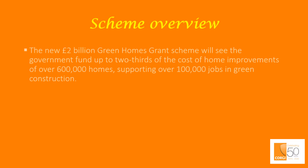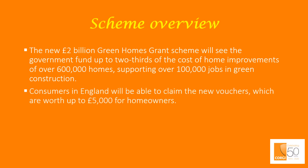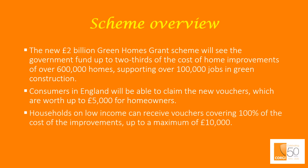Scheme overview. The new £2 billion Green Homes Grant Scheme will see the government fund up to two thirds of the cost of home improvements for over 600,000 homes, supporting over 100,000 jobs in green construction. Consumers in England will be able to claim vouchers worth up to £5,000 for homeowners. Households on low income can receive vouchers covering 100% of the cost of improvements, up to a maximum of £10,000. Social and private landlords are also eligible.